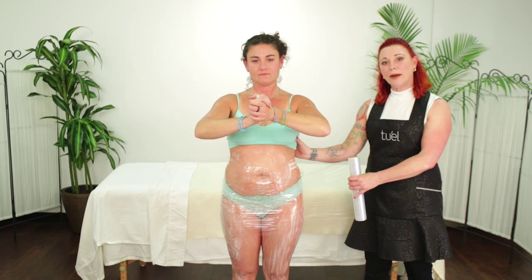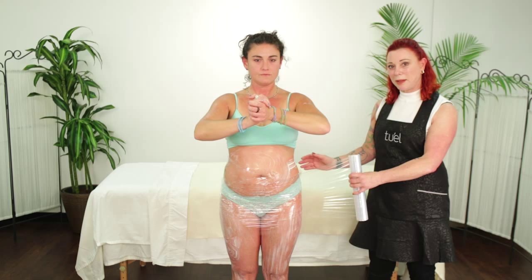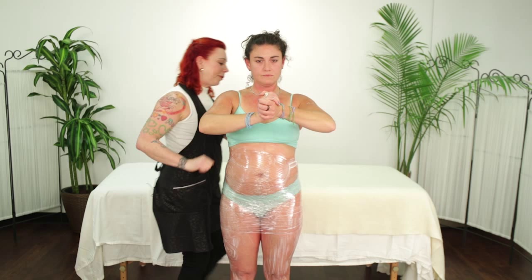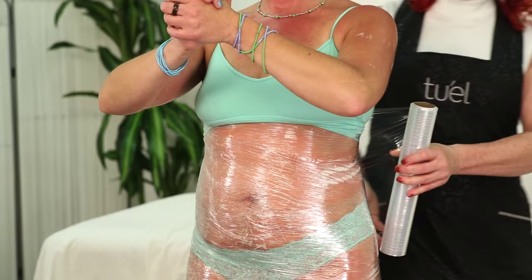Anytime you pull on the plastic wrap, brace against the client so they don't get off balance. I'm not doing this super tight — just getting it set in place. If you don't put this foundation on and just start to wrap the thighs and butt, it slips on down. The reason for this starting wrap process is so the plastic wrap will actually stay in place.